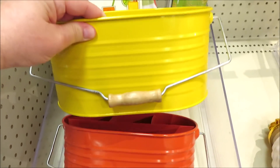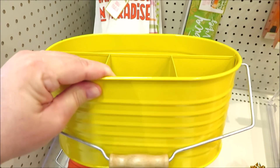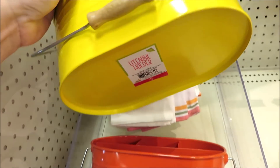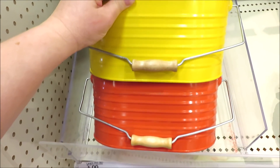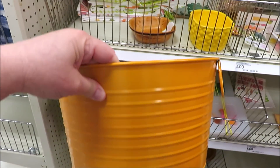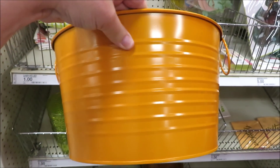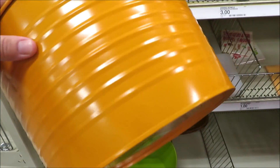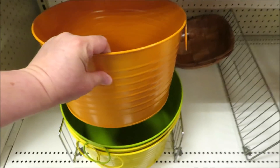They're also putting out a few metal utensil caddies — I found them in yellow and a bright orange, both with these little wooden handles, for five dollars. They also have these larger beverage buckets in metal for five dollars — they have it in yellow, green, and orange.